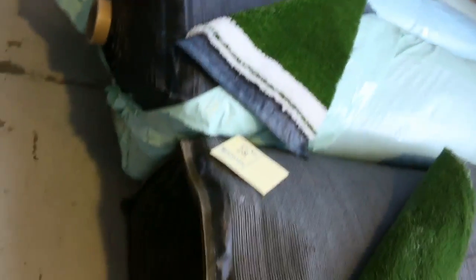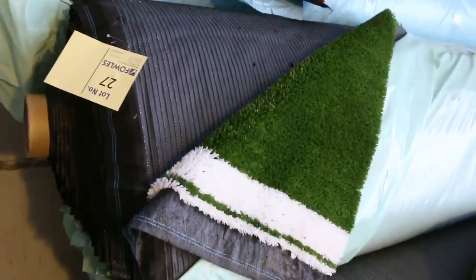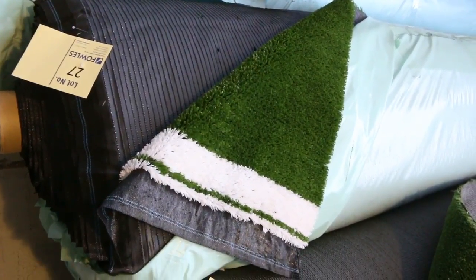On some grass — some good size rolls there from lot number 25 to 28 — we're being told to clear this out starting from as low as $8 a square metre. A little bit different with the grass being sold by the square metre, but for $8 a square metre, absolute bargain again there for the grass.